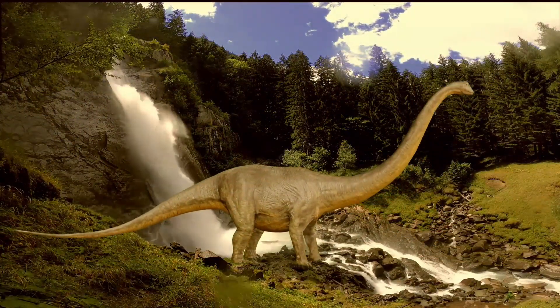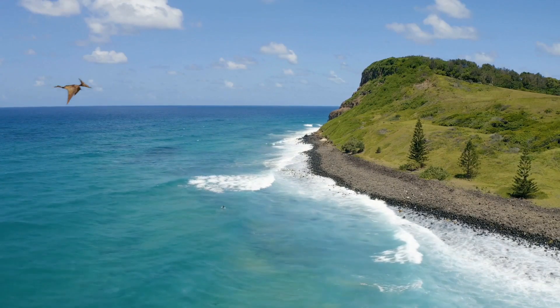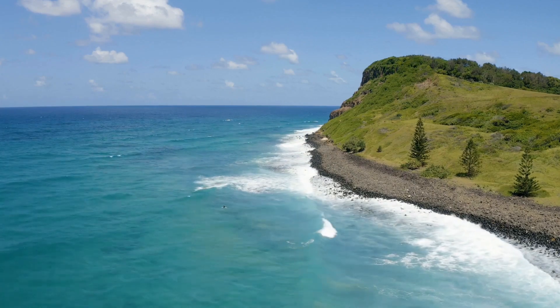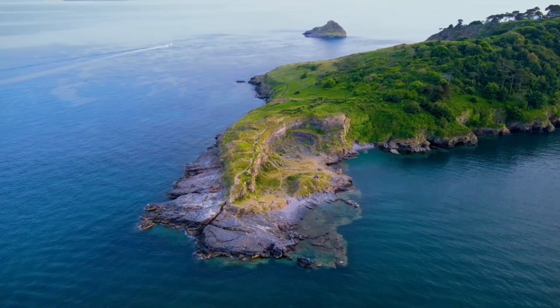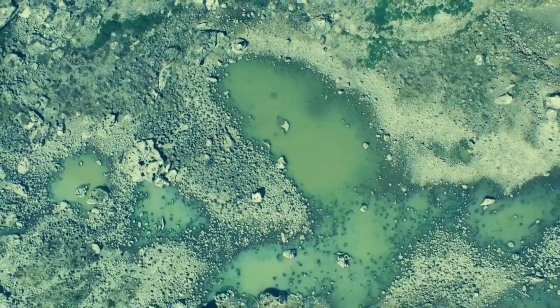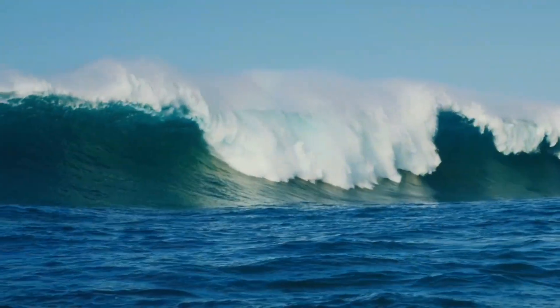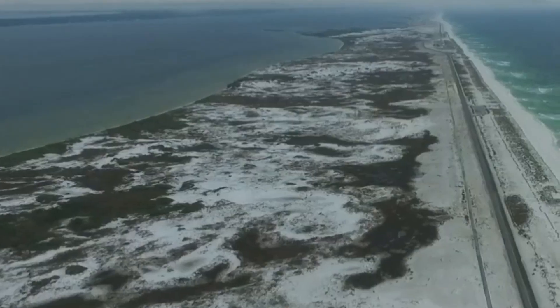Many brine lakes have been discovered in the Gulf of Mexico. Millions of years ago, during the Jurassic period, a shallow sea existed where the Gulf of Mexico now sits. Cut off from the rest of the world's oceans, the sea slowly evaporated, leaving behind a layer of salt up to five miles deep in some locations. By the time the ocean returned to that region, sediment had covered the salt, isolating it from the seawater.